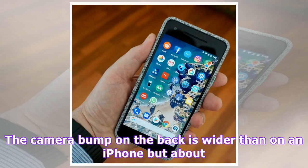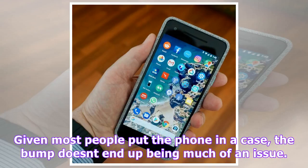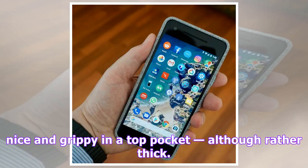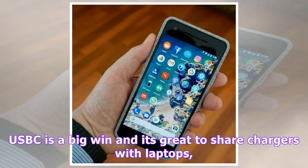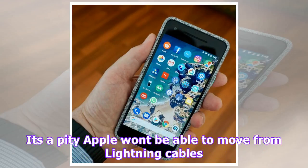The review unit came with one of the fabric-style cases, which is nice and grippy in a top pocket, although rather thick. USB-C is a big win and it's great to share charges with laptops, despite some criticism about the varying capability of USB-C sockets and cables. It's a pity Apple won't be able to move from lightning cables for fear of a mass uprising for at least a decade. Apple took the initial heat for dropping the headphone jack but now Google has followed suit. There's a dongle supplied, but the success of today's wireless headphones shows the era of getting tangled in earphone cables is happily coming to an end.